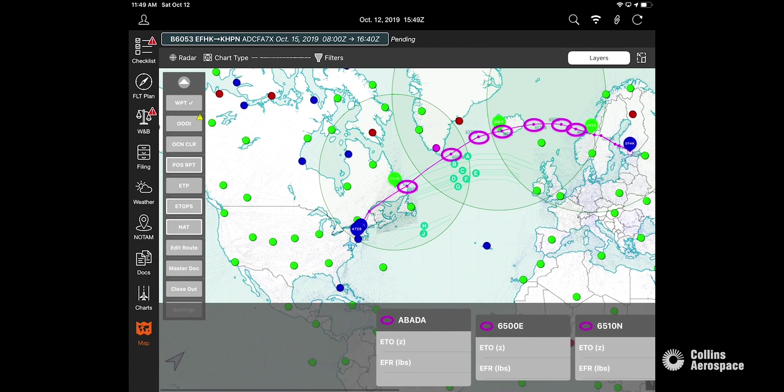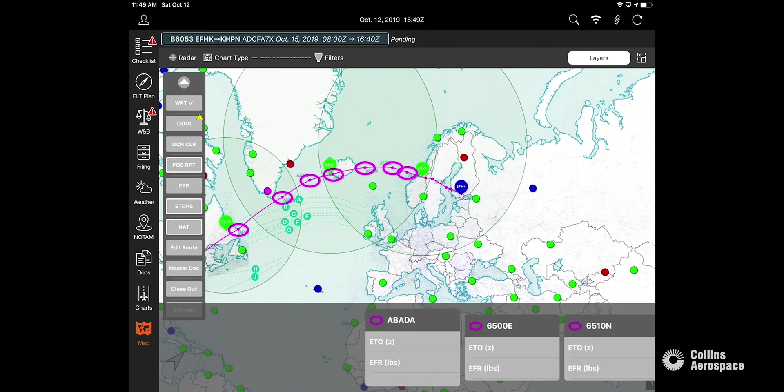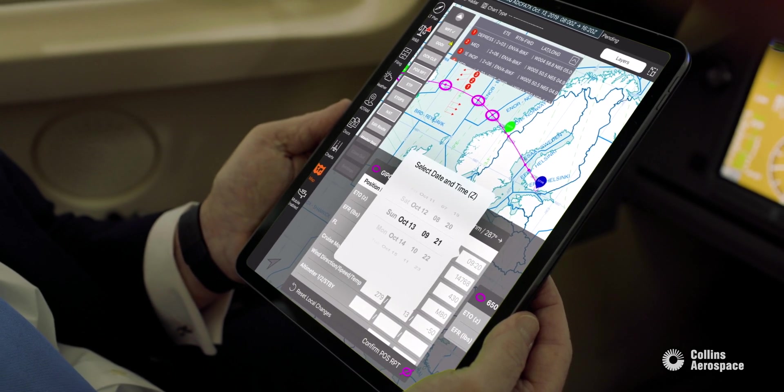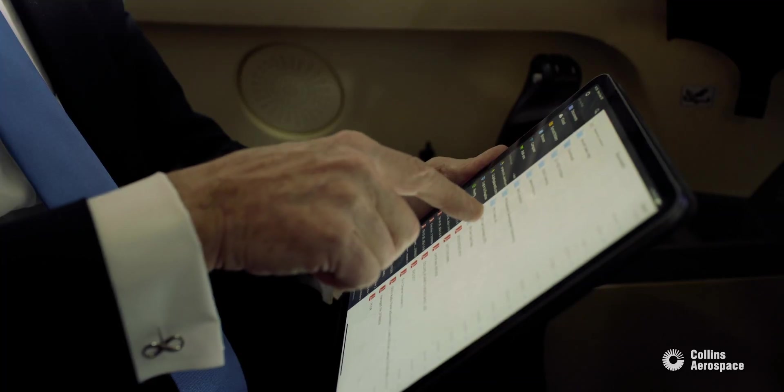You can then verify the route that you have loaded with the FMS. The plotting chart will automatically populate the equal time points and you have the ability to click on live equal time point updates, and at the end it generates a master document that is required after every oceanic trip.